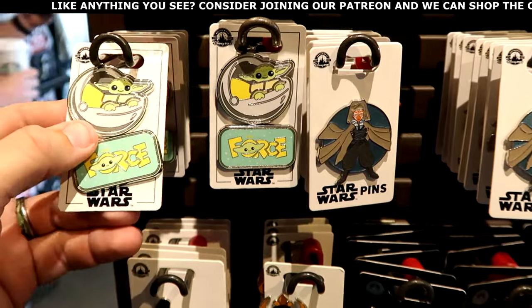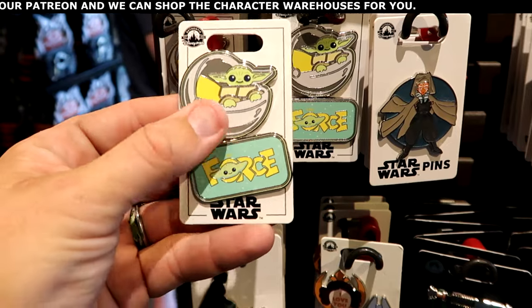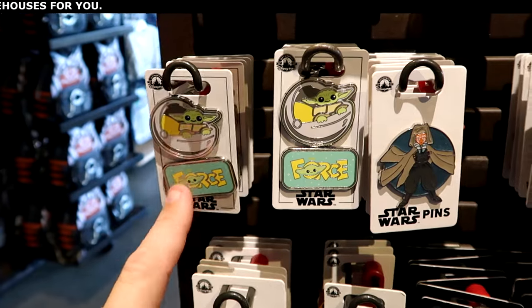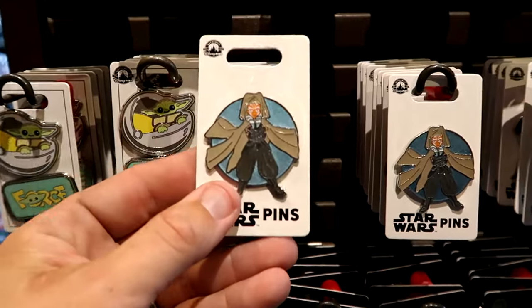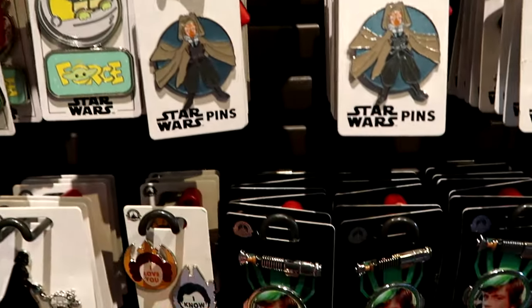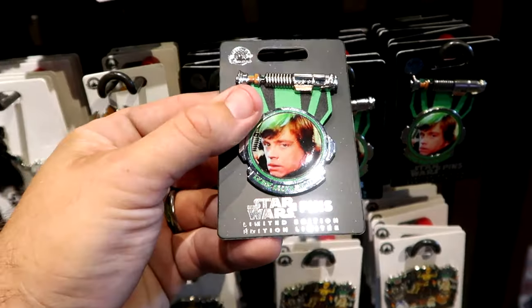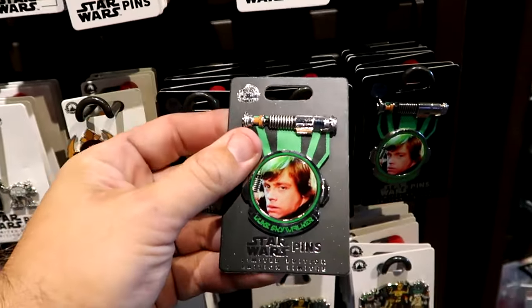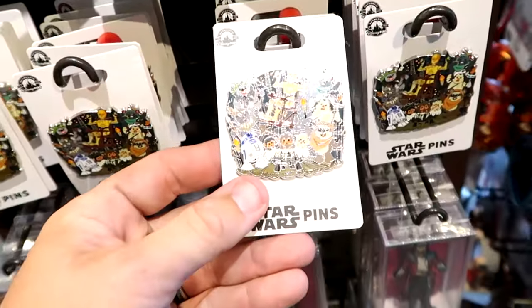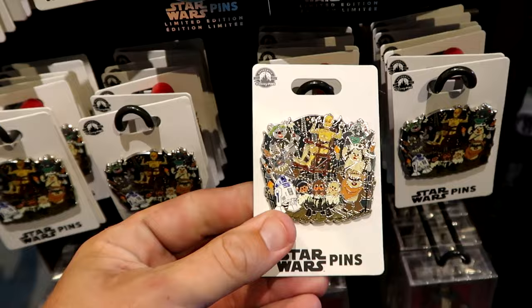Let's check out some of the Star Wars pins at the Galactic Outpost. There's a double pin set — the Force with Grogu — for $19.99, which I don't think I've seen before. Over here is an awesome new pin of Ahsoka for $14.99. Underneath there's a limited edition Luke Skywalker pin with his lightsaber hilt for $20. And this one has all the different Star Wars characters — lots of Ewoks and droids — for $17.99.